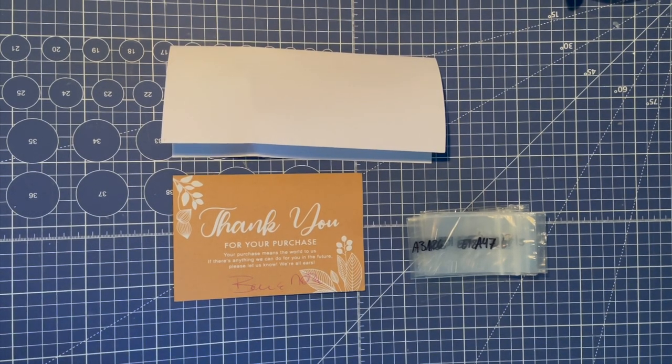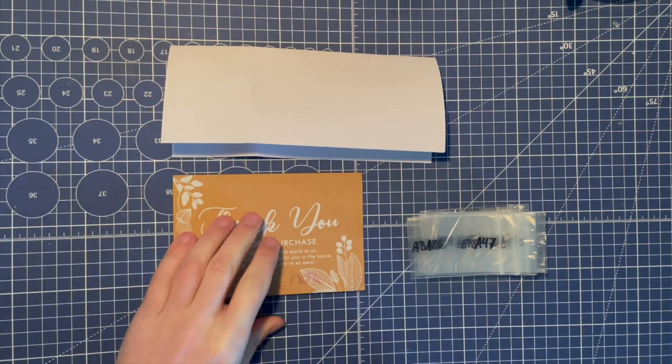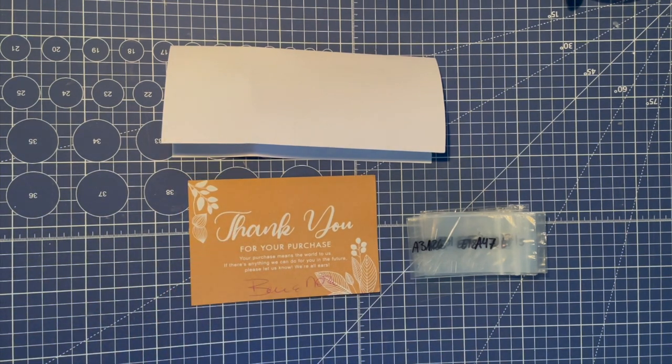Hello, welcome back to the Model Bench. Just a quick little review of what I received in the mail today. I ordered from the Midwest Model Shop from Ben and Nora — I ordered their cutout windows, and I also ordered one of their t-shirts as well. I'm just going to do a little review on the package, which was excellent.